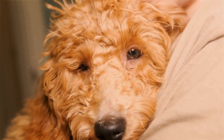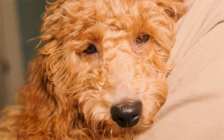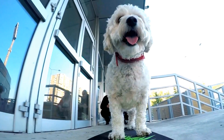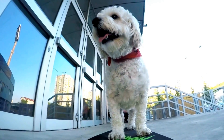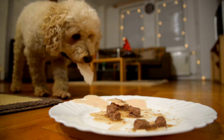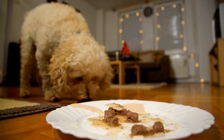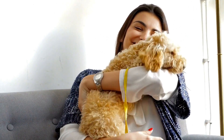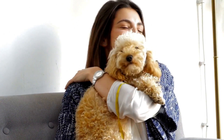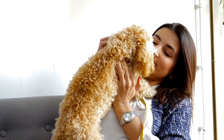In addition to regular grooming, a Poodle's diet and overall health can also affect shedding. A balanced diet rich in essential nutrients is vital to maintain healthy skin and coat. Consultation with a veterinarian to determine the right diet for your Poodle is crucial. Alongside a nutritious diet, regular exercise also plays a role in promoting overall well-being, which can positively impact a Poodle's coat condition and shedding.